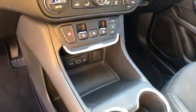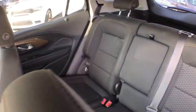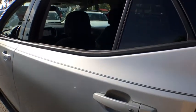Overhead console, tachometer, driver vanity mirror, rear window wiper. If affordable style and reliability are what you're looking for, this vehicle couldn't be more perfect. Drive it today!